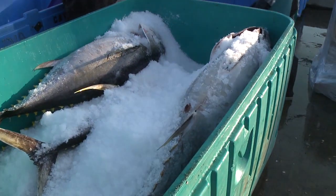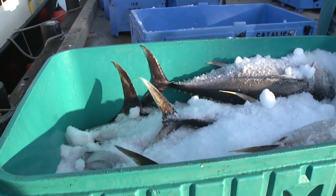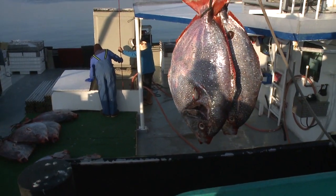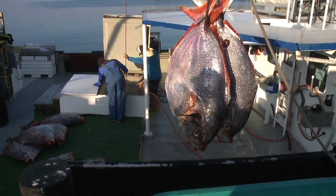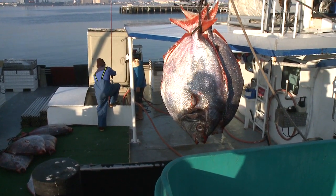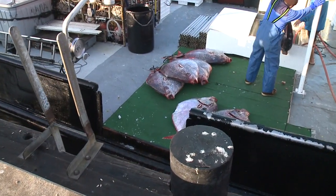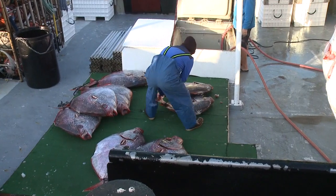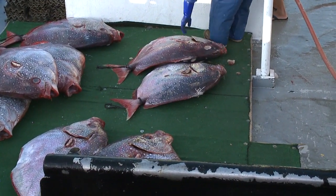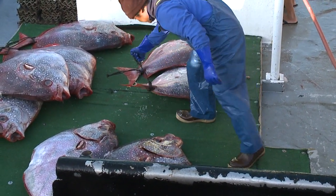Where do these fish end up? At Catalina Offshore Products, or all over restaurants? They end up all over the city of San Diego — from Mitch's Seafood to Point Loma Seafoods to Pacific Shellfish, to Fishery, of course Catalina Offshore. They end up all over the country. The Big Eye Tuna is a wonderful source of not only sushi-grade items, but also for high-end white tablecloth restaurants, all the way down to your mom-and-pop seafood shops.